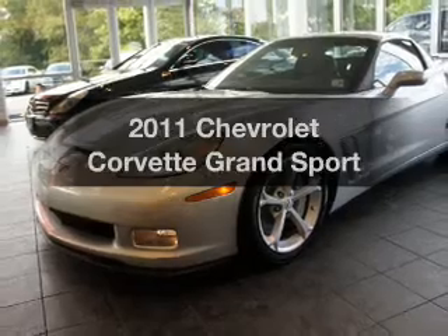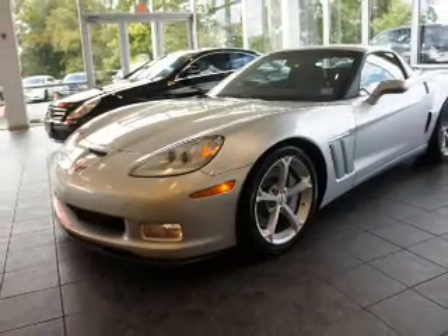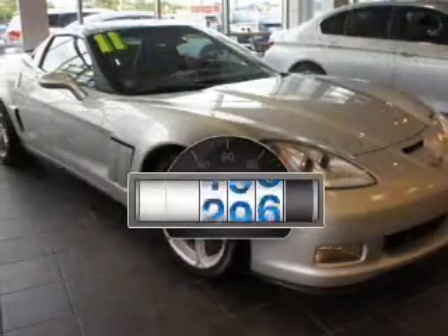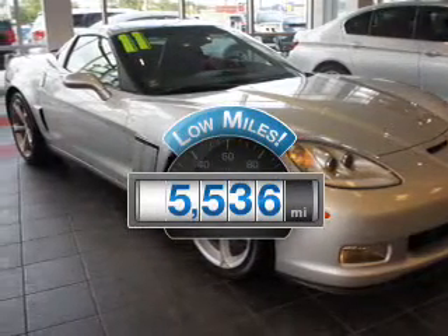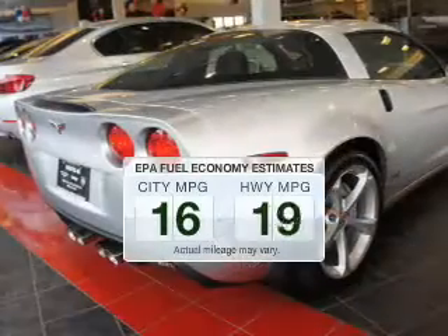Check out this 2011 Chevrolet Corvette — everything you need under one roof with this great vehicle. Why worry about high mileage? Choosing a ride with lower mileage is the right choice for your busy life.